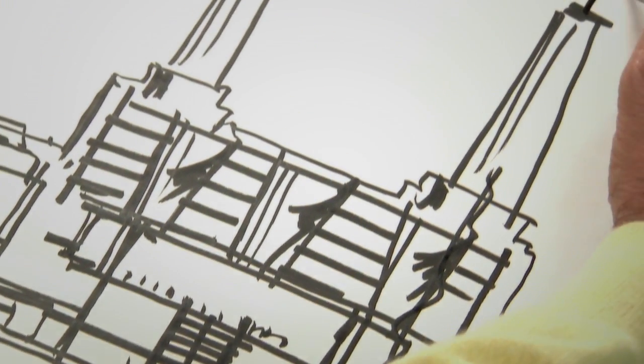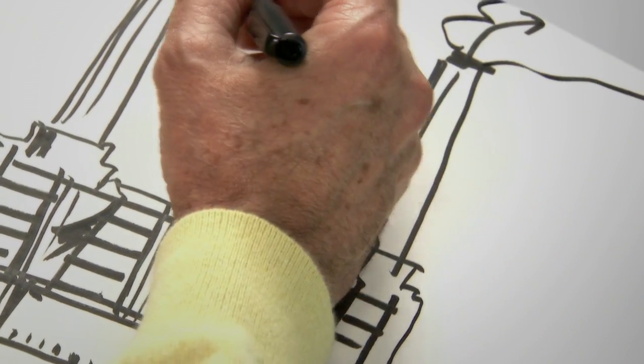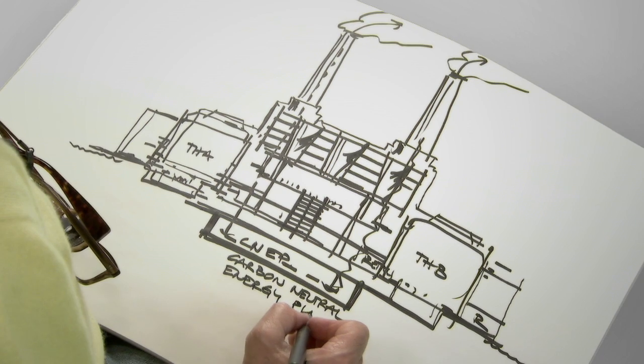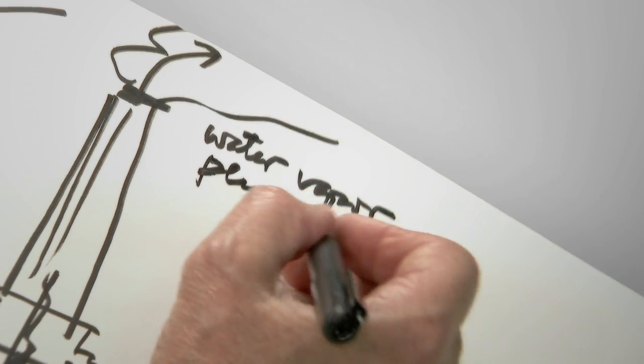The important story behind this is that the power station returns to its original function. It will become again a power station producing carbon neutral energy, venting water vapor through the original stacks.